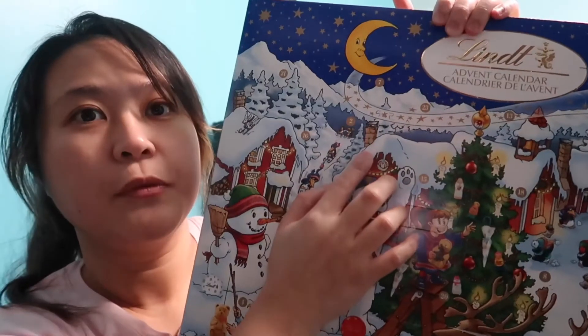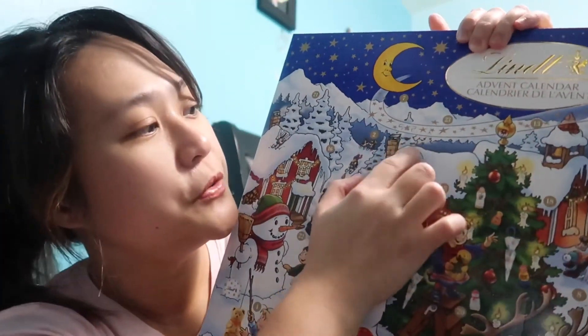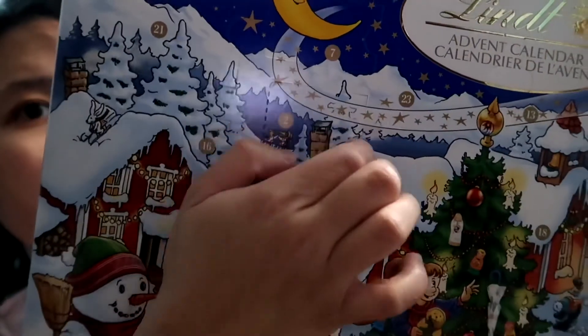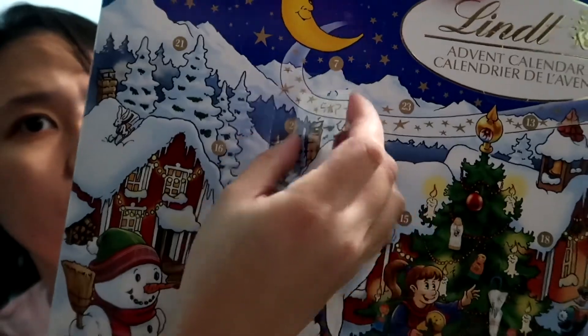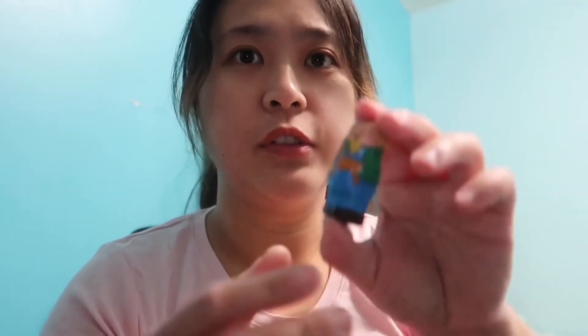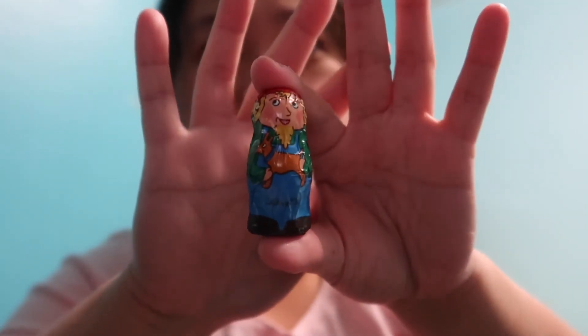So guys, we are going to open our Elven Cardinal for Day 2. We are opening this one — this is number 2. Ooh, cool! So guys, we have this one.